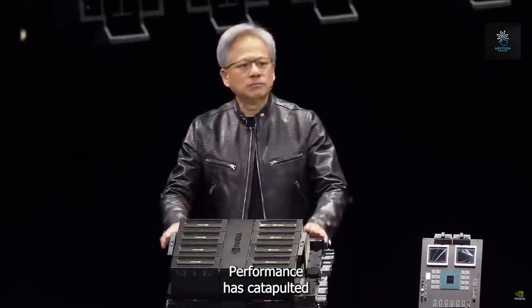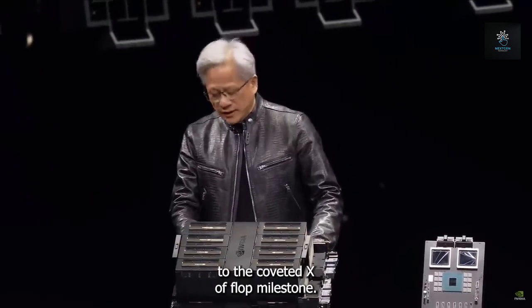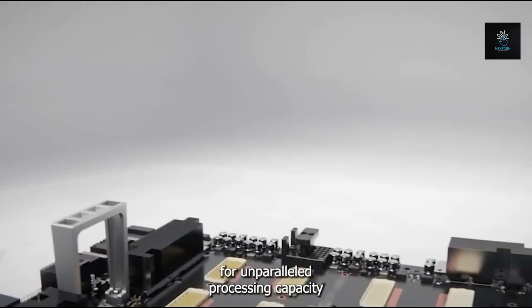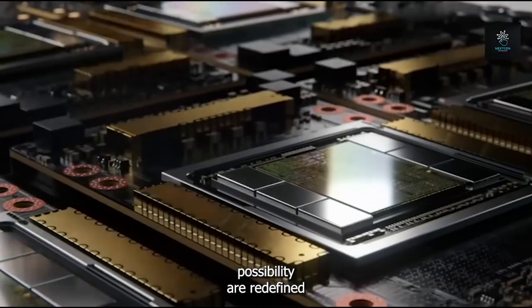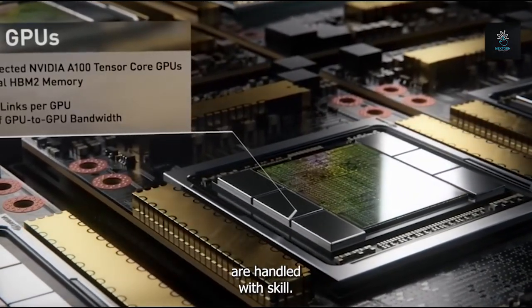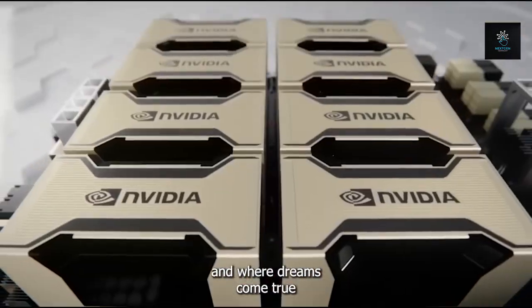Performance is catapulted from a modest 170 teraflops to a staggering 720 petaflops, inching ever closer to the coveted exaflop milestone. The DGX system is paving the way for unparalleled processing capacity, inviting us into a world where invention is unrestricted, the limits of possibility are redefined, and difficult tasks that were previously unachievable are handled with skill.